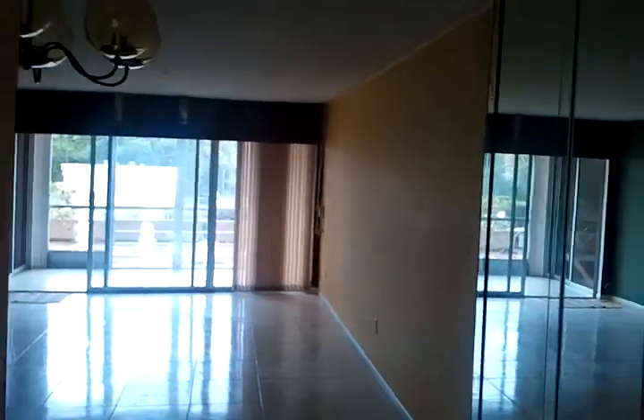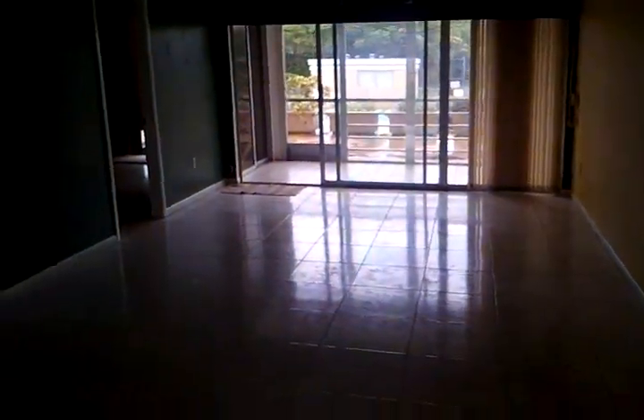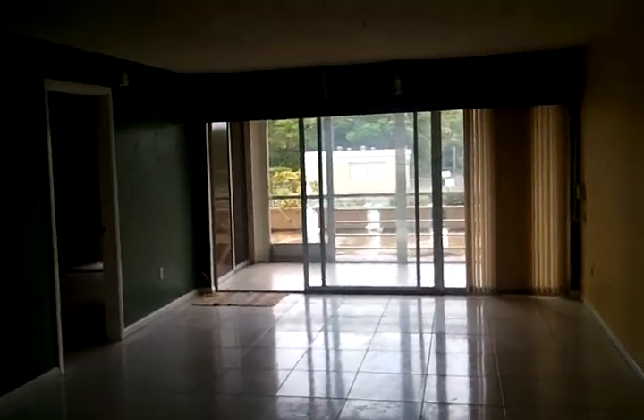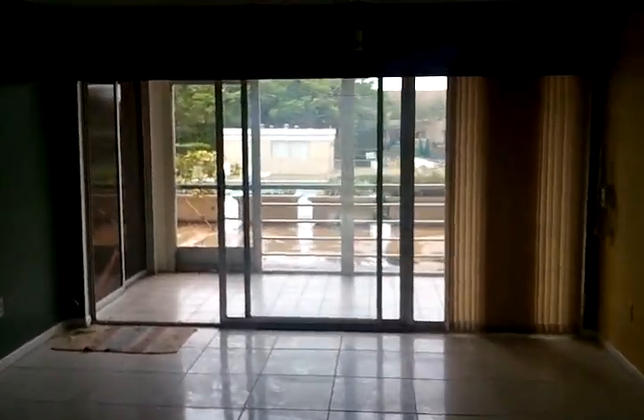I'm gonna walk through the kitchen and go to the living room. Very large living room and dining room area, with a screened-in patio overlooking the swimming pool.